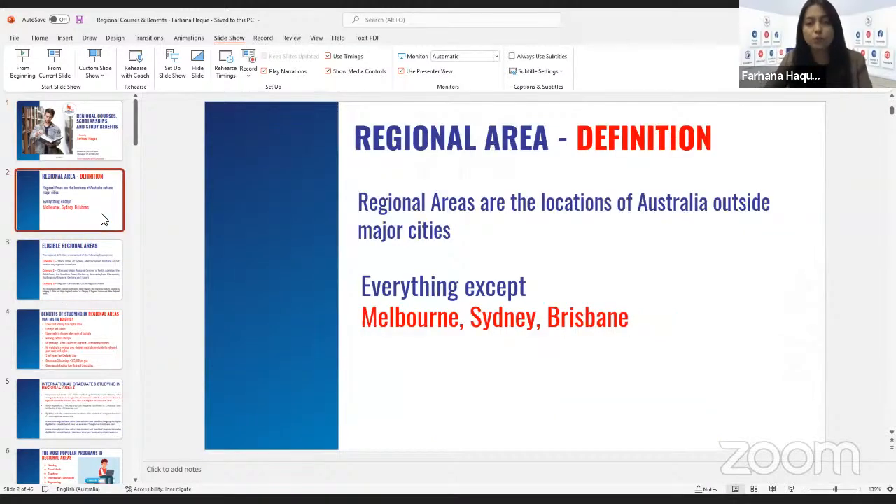So first of all, what is a regional area? Regional areas are the locations of Australia outside major cities — definitely except Melbourne, Sydney, and Brisbane.